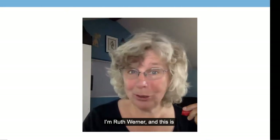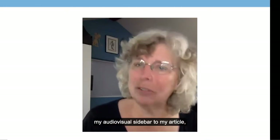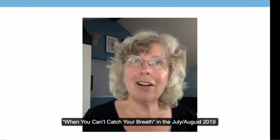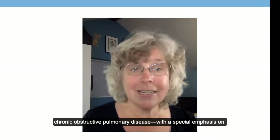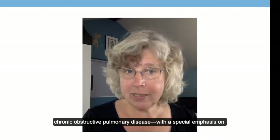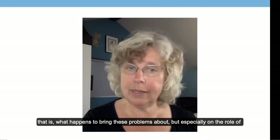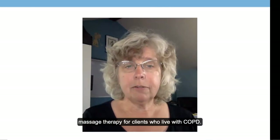I'm Ruth Werner and this is my audio-visual sidebar to my article 'When You Can't Catch Your Breath,' in the July-August 2019 edition of Massage and Bodywork Magazine. My article focuses on COPD, chronic obstructive pulmonary disease, with a special emphasis on the pathophysiology of this condition — what happens to bring these problems about — and especially on the role of massage therapy for clients who live with COPD.